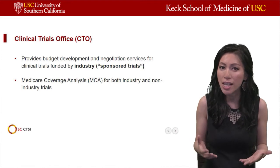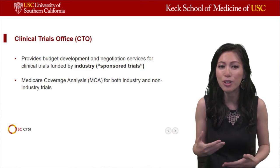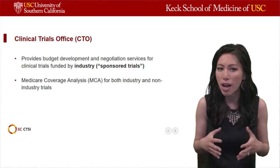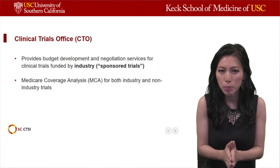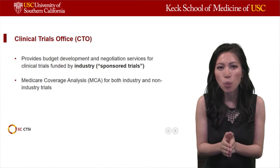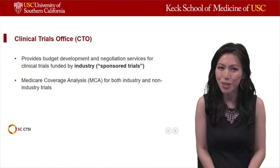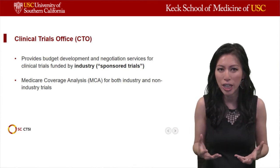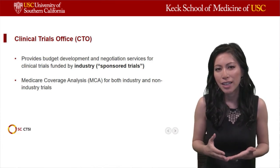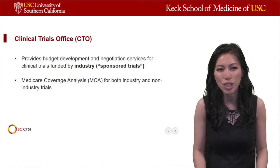One thing that CTO does for all industry and non-industry trials is something called Medicare coverage analysis. This is a process in which we ensure what is appropriate — what can be billed for clinical trial or research purposes versus which expenses are considered standard of care and can be billed to insurance. CTO handles contract negotiation and budget development for all industry-sponsored studies, and also does the Medicare coverage analysis for both industry and non-industry trials.